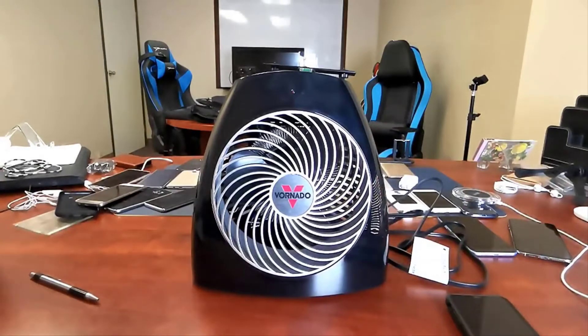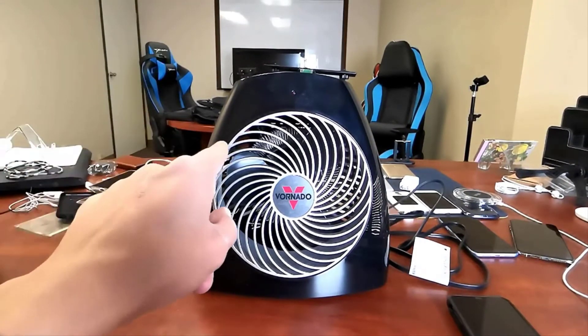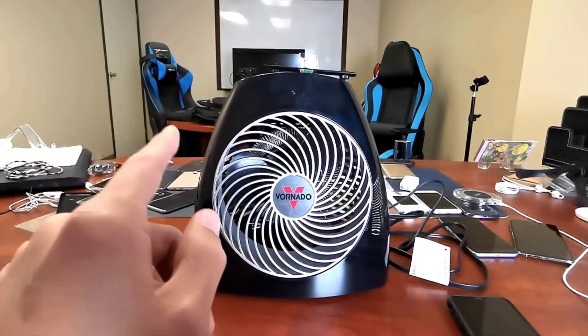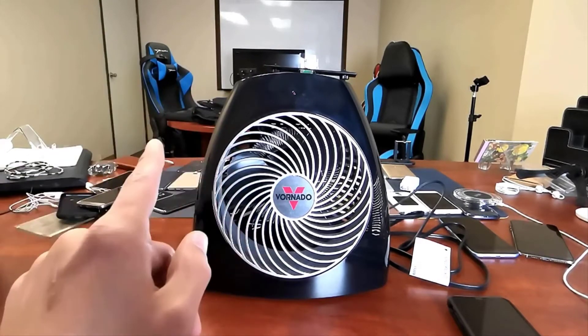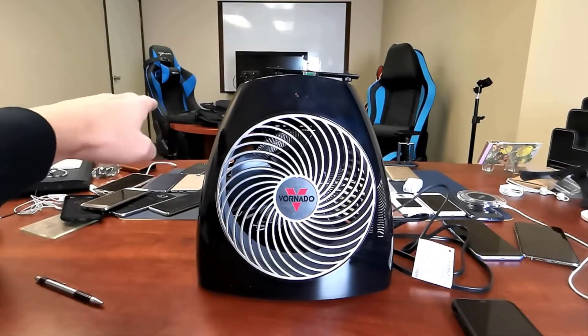The Vornado focuses on circulation to maintain heat throughout the room. Instead of producing intense air heat, this fan-like heater uses a spiral pattern called vortex action to push warm and gentle heat throughout the room, using both the walls and ceilings as additional pathways.